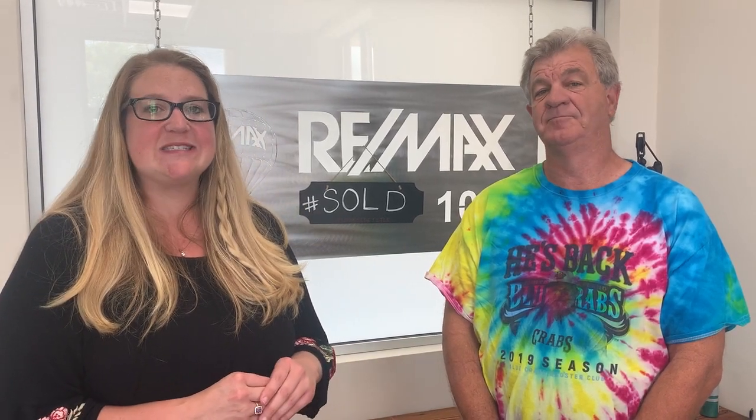Today's question is: what is an EMD? EMD is earnest money deposit. It is what a buyer gives when we write a contract to show their true intent to purchase the property. It's what signals to a seller that you're very interested in pursuing their home — that you're not out writing 10 offers on 10 different houses, and you're actually putting some skin in the game to purchase their home.